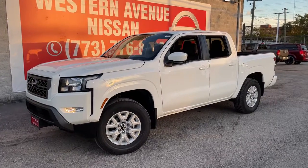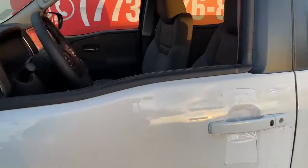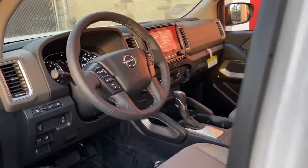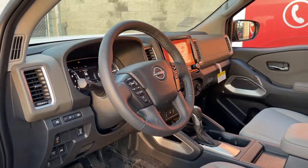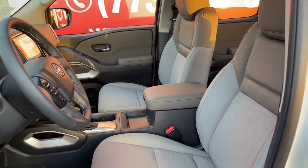Get into a car with value — 2022 Nissan Frontier. You'll be ready for the job or off-road recreation in this remarkably affordable Frontier. Comfortable, capable, and hardworking, this popular midsize pickup is waiting just for you.